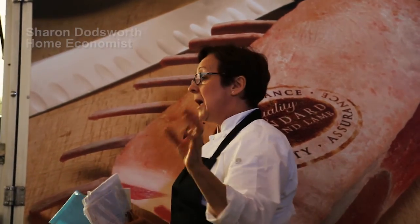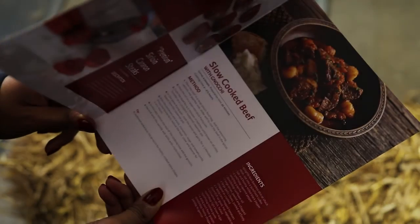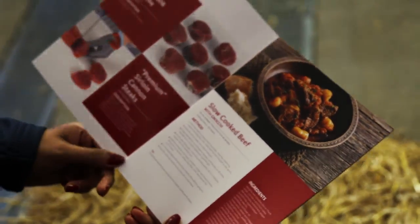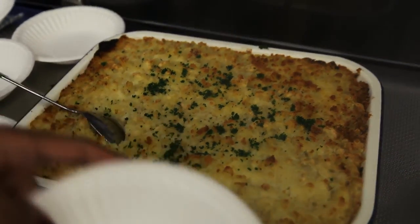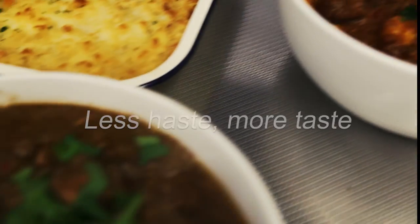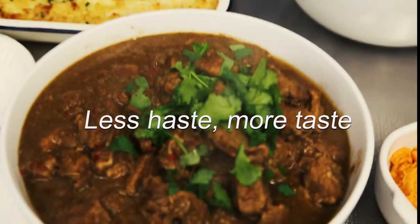Home economist Sharon Doddsworth explains three fantastic recipes: slow cooked beef with gnocchi, Caribbean pork, and lamb keema shepherd's pie. All simple to produce but perfectly matched to the description — less haste, more taste.